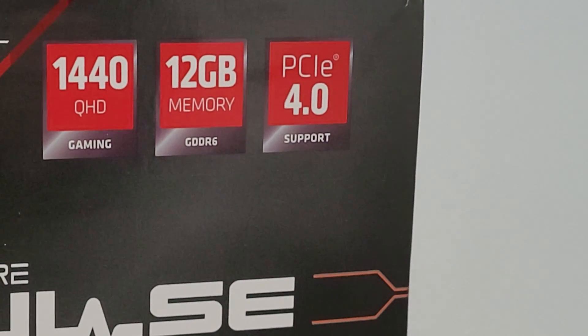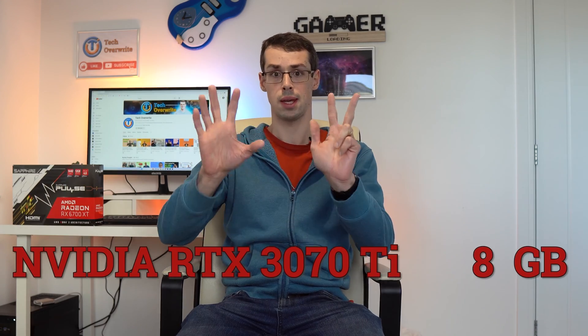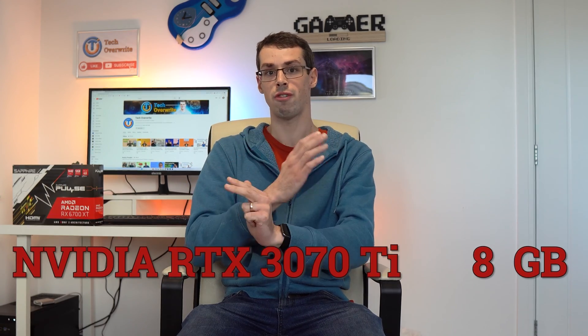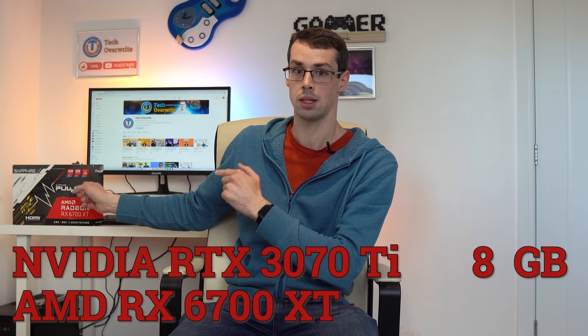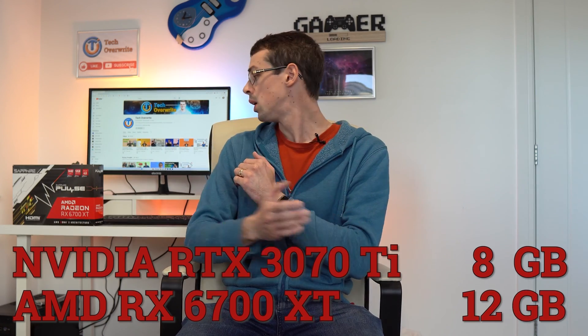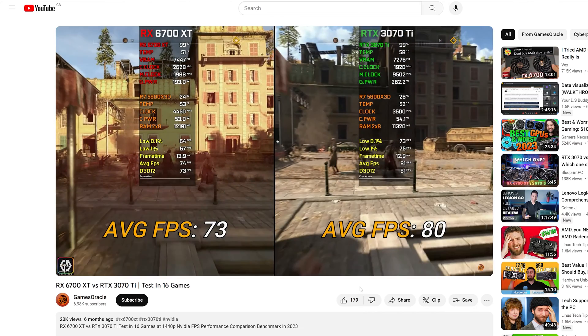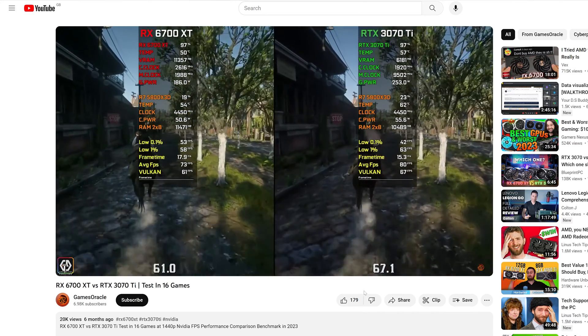What you will notice is that AMD's cards tend to offer more VRAM than NVIDIA's equivalent card. For example, the NVIDIA RTX 3070 Ti offers just 8GB of GDDR6X VRAM, whereas the cheaper AMD RX 6700 XT offers 12GB of standard GDDR6 VRAM. But which is better? Well, a really useful video by GamesOracle compares these two cards in loads of games, and the NVIDIA card is usually slightly faster than the AMD one. So that's a clear win for GDDR6X, right? Well, not really.